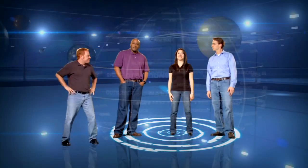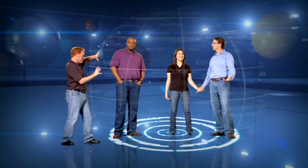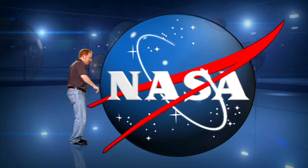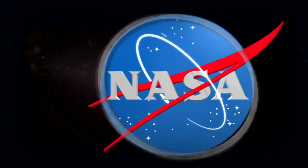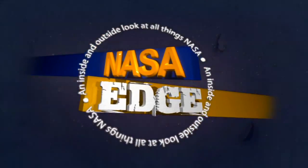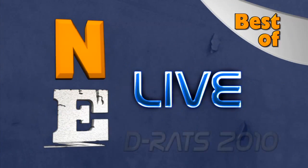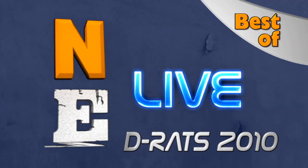Welcome to NASA EDGE, an inside and outside look at all things NASA. Welcome to the Best of DRATS Live, Desert Rats 2010, where we worked at the Black Point Lava Flow, which is about 45 minutes north of Flagstaff, Arizona. We were out there for like 40 days and nights, and we interviewed tons of folks.